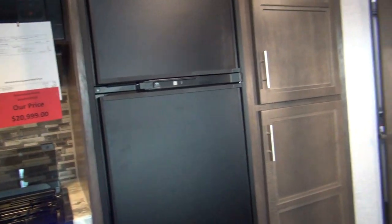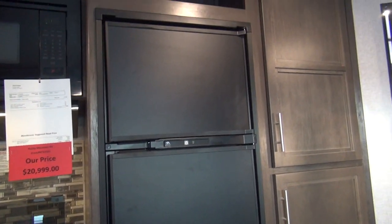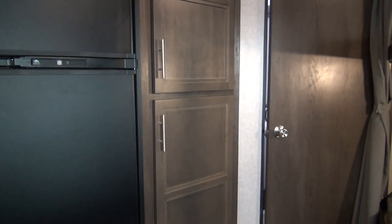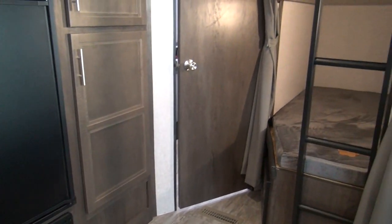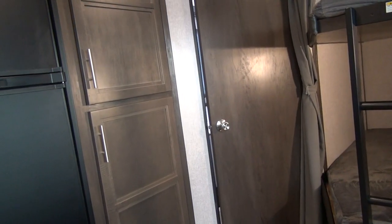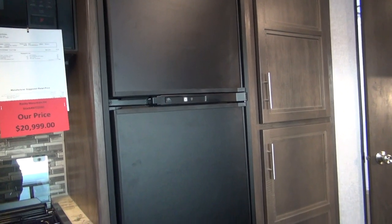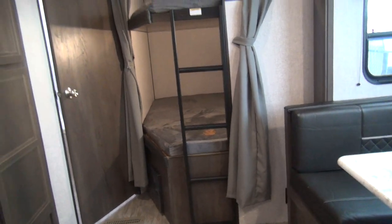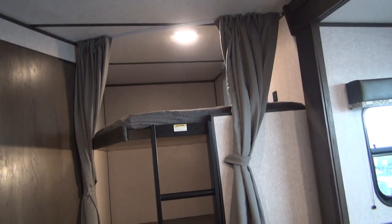There is a minor downfall: when you're out camping running on a generator — say a 3,000 watt unit also running the air conditioning — the fridge will want to switch to electric as soon as the generator starts, which can overload it. The workaround is to go to the service access outside and simply unplug the refrigerator, forcing it to run on gas. It's a nice easy-to-use system overall, and I may do a tech tip video on just that procedure.